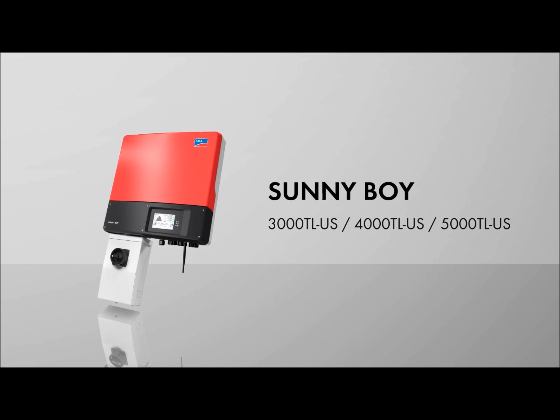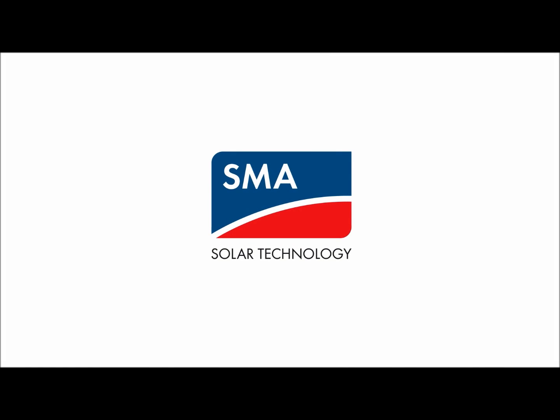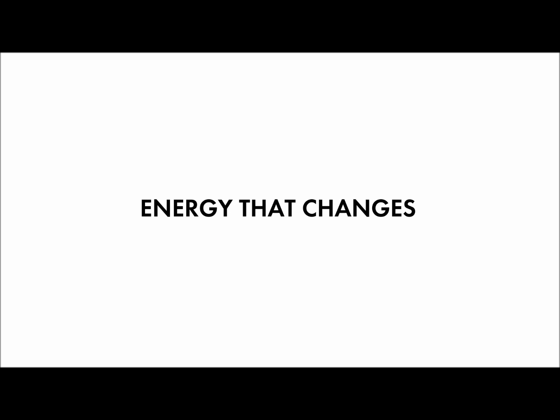From its innovative new features to its high performance and flexible design, the new Sunny Boy TL-US is the brain behind the smart home of the future.